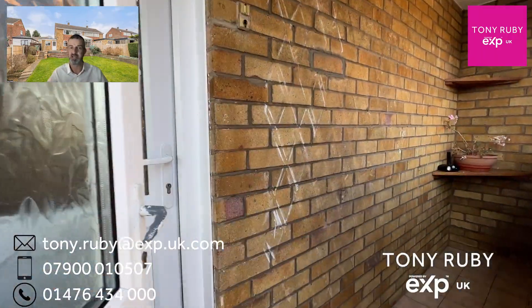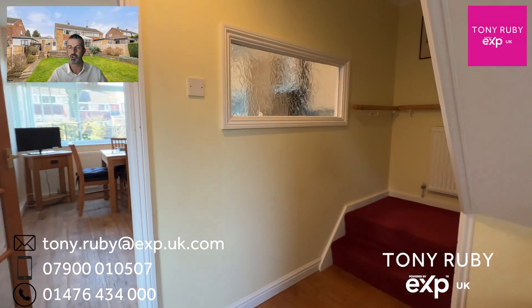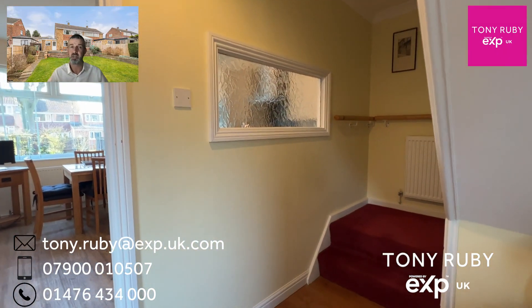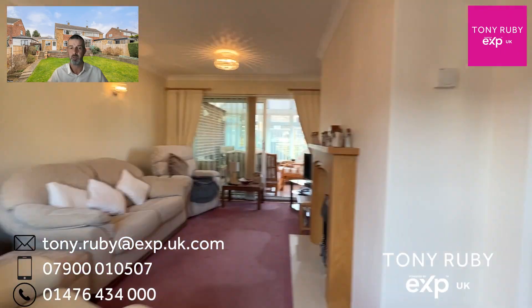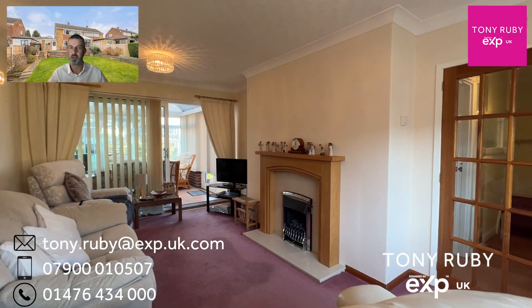There's lots of driveway parking leading to the garage. A porch has been added, giving you somewhere secure to leave your shoes and coats. The door then goes into the entrance hall where the stairs rise to the first floor. Behind me we have a typical Foster's front-to-back lounge with windows on both ends.